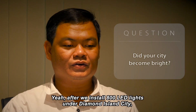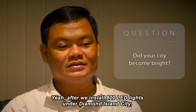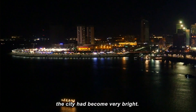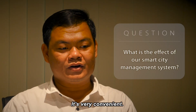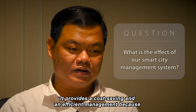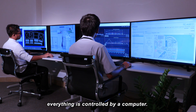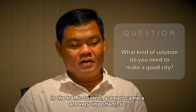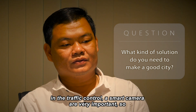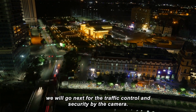After having installed 800 LED lights on Diamond Island City, the city has become very bright and very convenient. It provides cost-saving and efficient management because everything is controlled by a computer. Traffic control and smart cameras are very important, so the next step will be traffic control and security by camera.